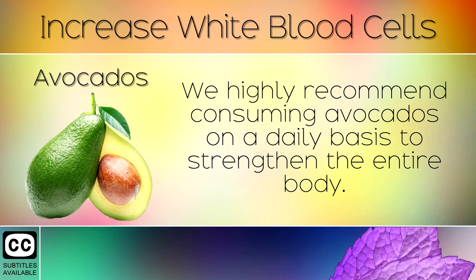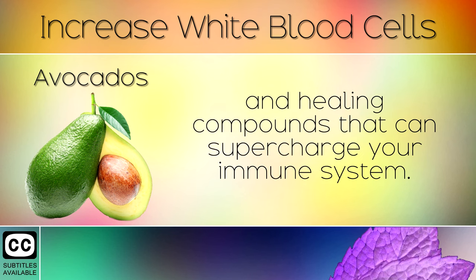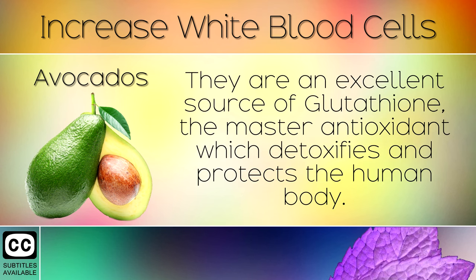10. Avocados. We highly recommend consuming avocados on a daily basis to strengthen the entire body. This super fruit is loaded with healthy fats, Vitamin E, minerals and healthy compounds that can supercharge your immune system. They are an excellent source of glutathione, the master antioxidant which detoxifies and protects the human body.